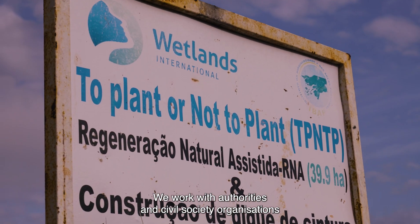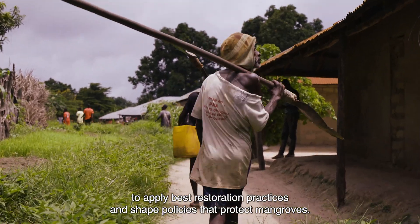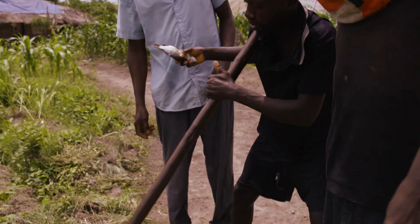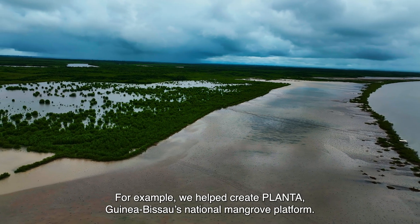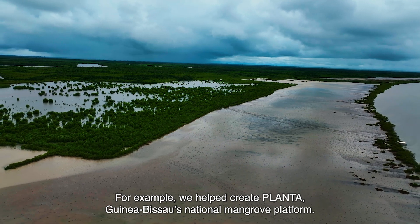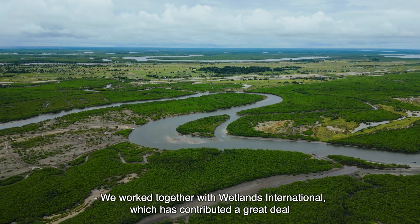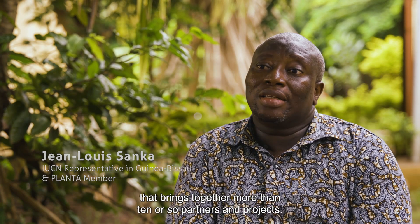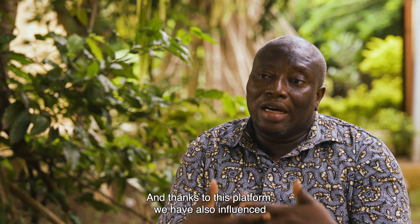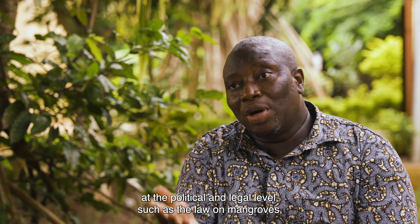We work with authorities and civil society organisations to apply best restoration practices and shape policies that protect mangroves. For example, we helped create PLANTA, Guinea-Bissau's national mangrove platform. We have worked together with Wetlands International, who has contributed a lot to the materialisation of this platform. Today it is functional, regrouping more than a dozen partners and projects. Thanks to this platform, we have also influenced political and juridical frameworks, such as the law on mangroves and the national ecosystem restoration strategy.